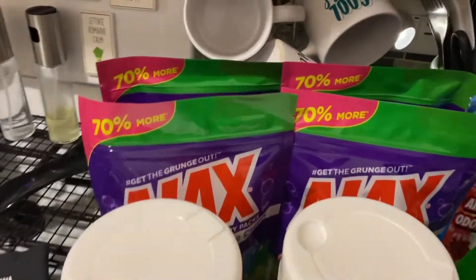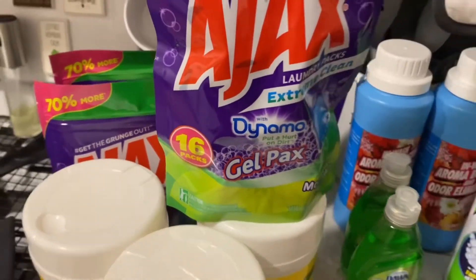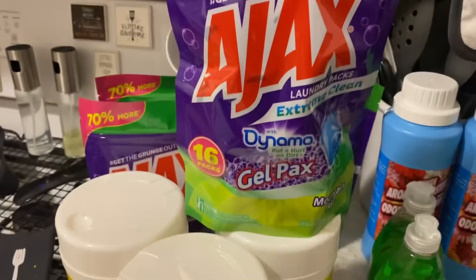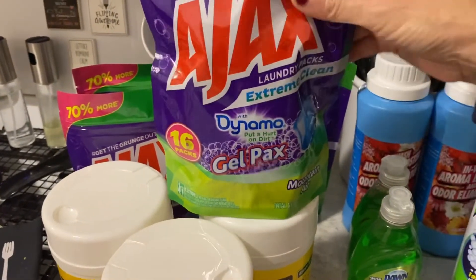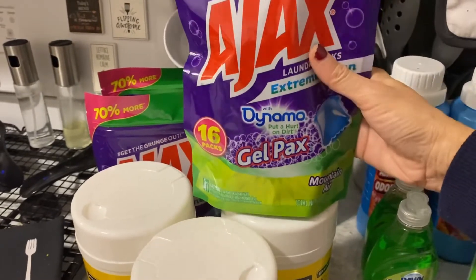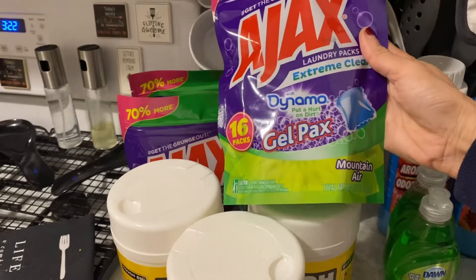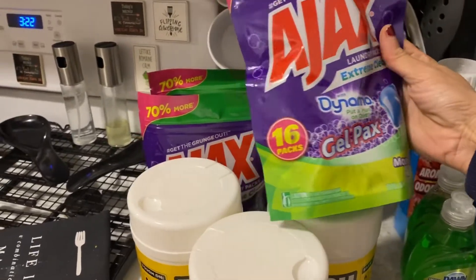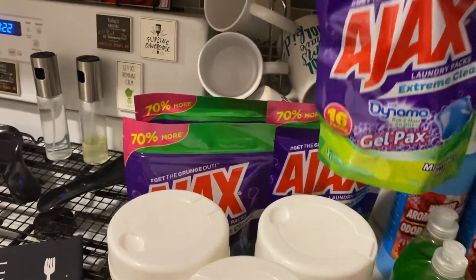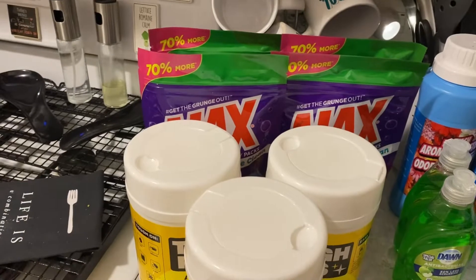Another item that was on my wish list, which I thought I wasn't going to find, are the Ajax laundry packs — extreme clean dynamic gel packs, 70% more. Mountain air scent, these come with 16. I bought four of them.